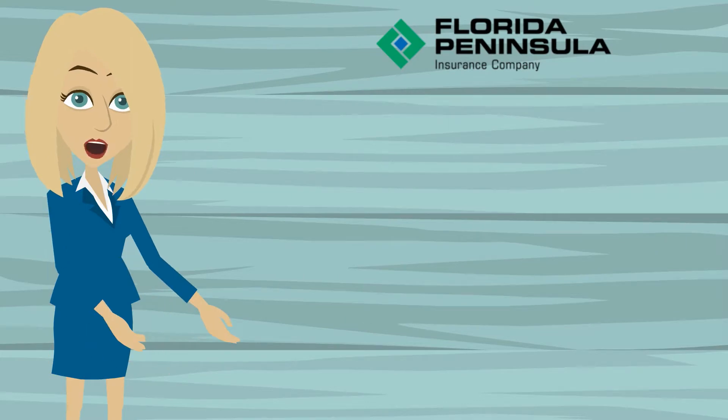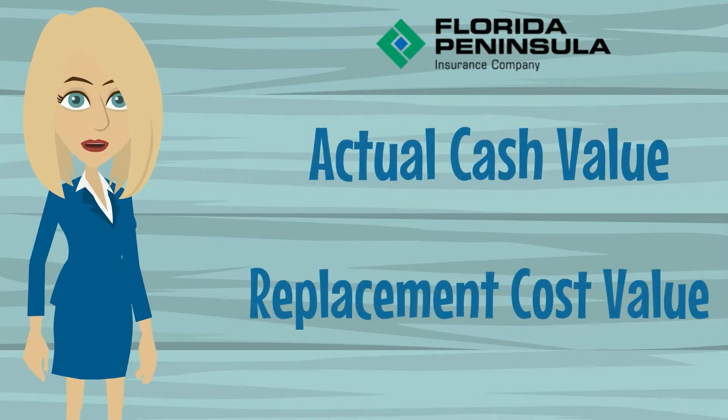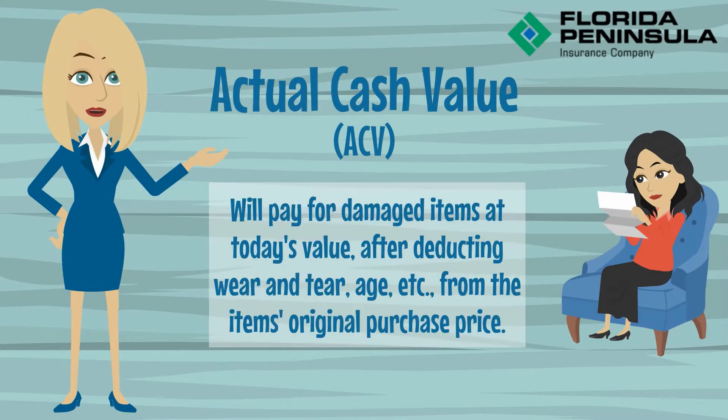Depending on your policy, items may be paid at actual cash value or at replacement cost value. Policies with an actual cash value component will pay for damaged items at today's value after deducting for wear and tear, age, etc., from the item's original purchase price.